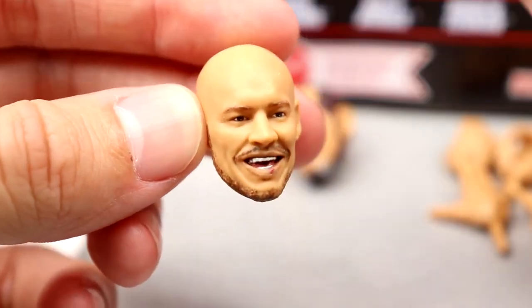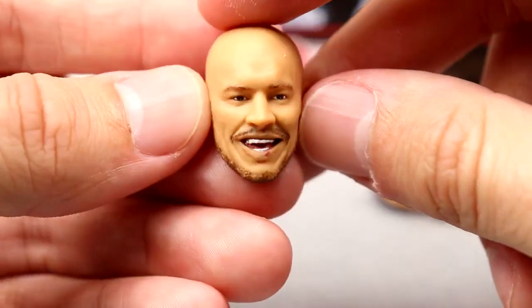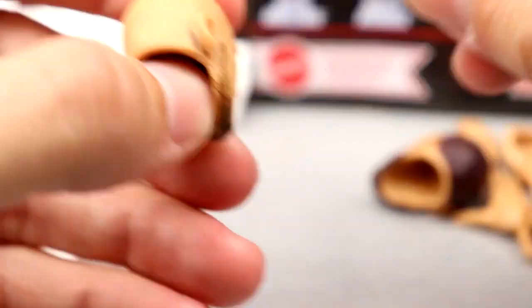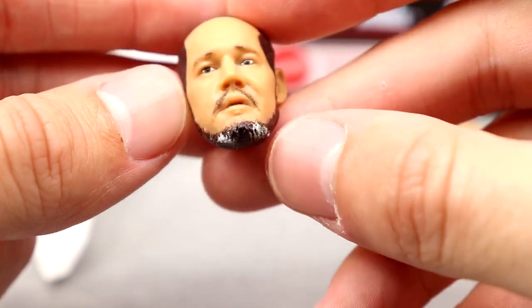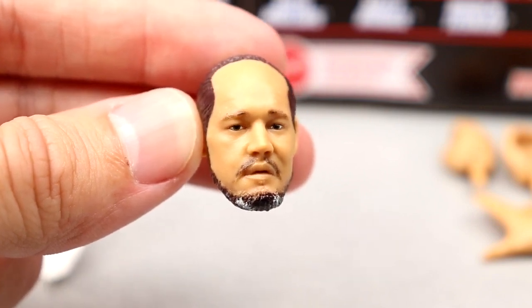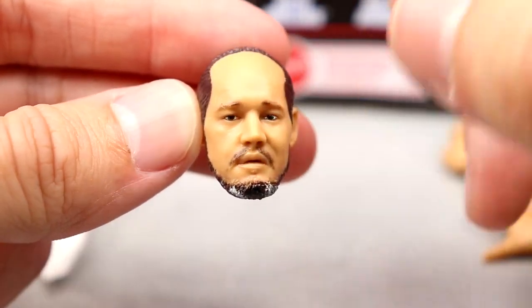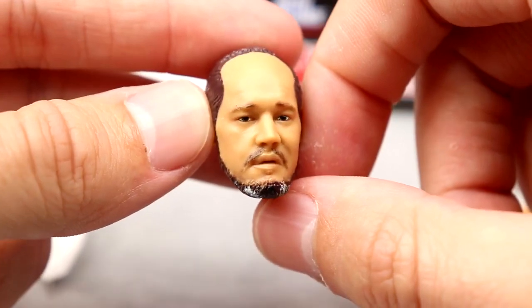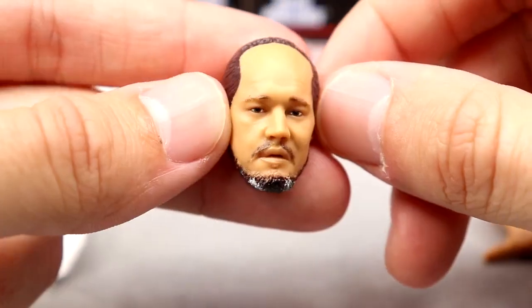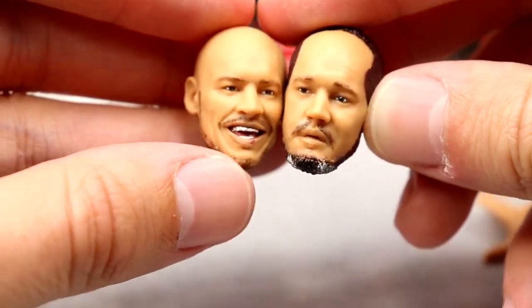The head sculpt looks really good — great likeness to Corbin with a nice chin strap, tattoos on the back of the ear including the dollar sign. The second head sculpt is the down-on-his-luck Corbin with salt-and-pepper beard and a receding hairline — honestly it looks like a kid from my elementary school. Both head sculpts look really good. My main concern is that they're a bit oversized for the body, which we'll cover when we look at the figure itself.